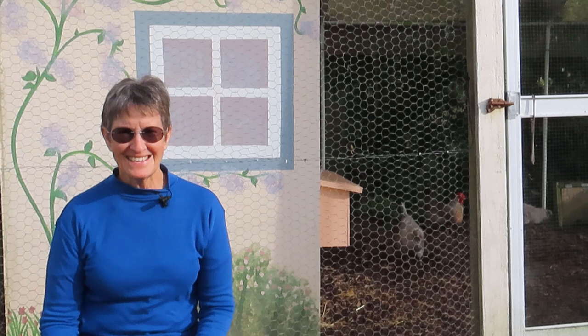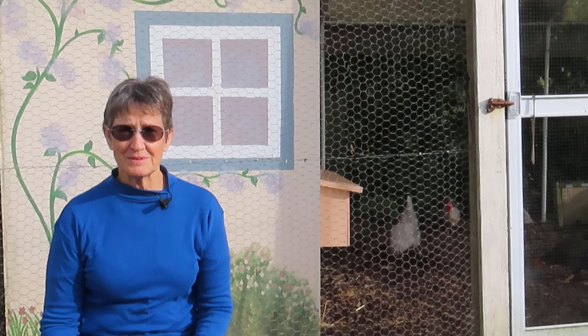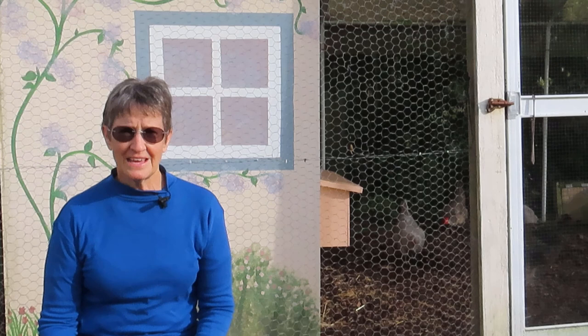Hello there. This video is not for the squeamish. If you keep chickens like I do, then it's likely that from time to time one of them will become unwell and need your help. Maybe you'll be lucky and that will never happen to you, but I think it's a good idea to be prepared.